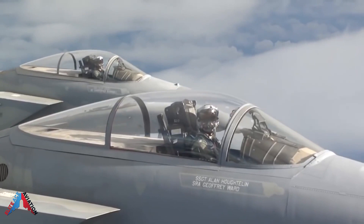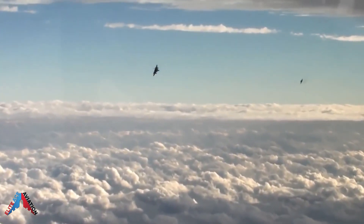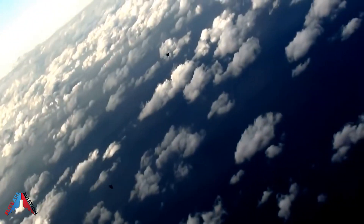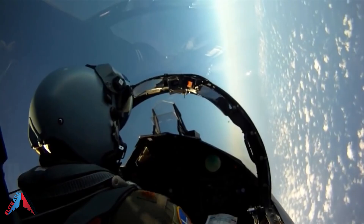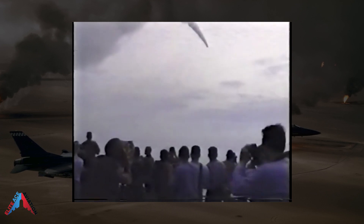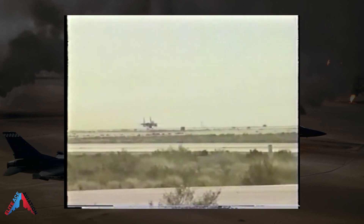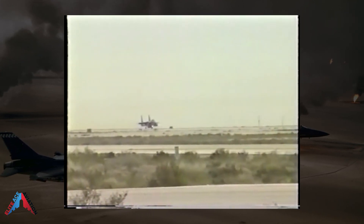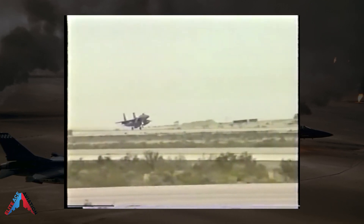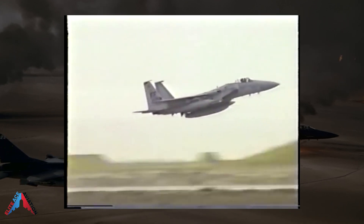The F-15E Strike Eagle made its first flight from St. Louis in December 1986. The F-15 has been produced in a single-seat A model and two-seat B versions. The two-seat F-15E Strike Eagle is a dual-role fighter that can engage both ground and air targets. F-15C, D, and E models participated in Operation Desert Storm in 1991, downing 32 of 36 U.S. Air Force air-to-air victories. The F-15 also served in Bosnia in 1994, downed three Serbian MiG-29 fighters in Operation Allied Force in 1999, enforced no-fly zones over Iraq in the 1990s, hit Afghan targets in Operation Enduring Freedom, and performed air-to-ground missions in Operation Iraqi Freedom.